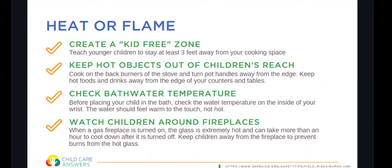During bath time, make sure the water temperature is correct for your child. Before placing your child in the bath, check the temperature on the inside of your wrist — the water should feel warm to the touch but not hot. Also watch children around fireplaces. When a gas fireplace is turned on, the glass is extremely hot and can take more than an hour to cool down after it's turned off, so it's a good idea to create a three-foot space around your fireplace as well.